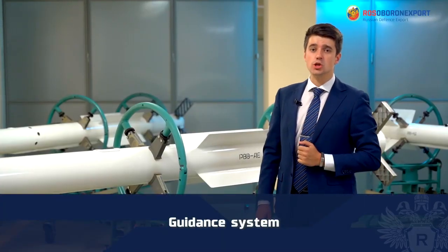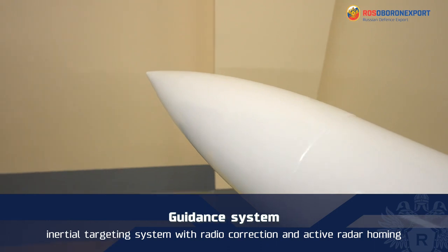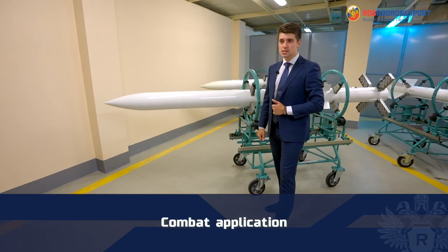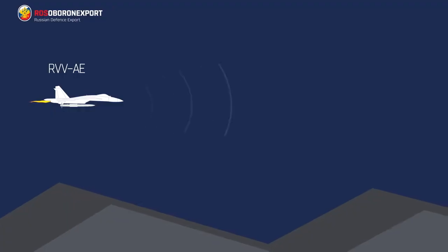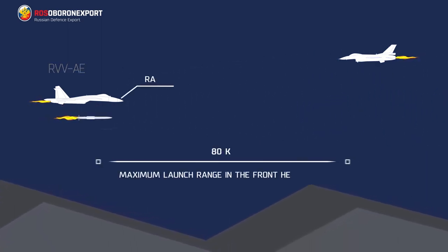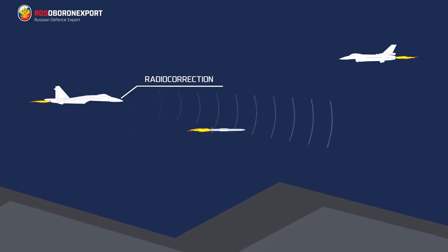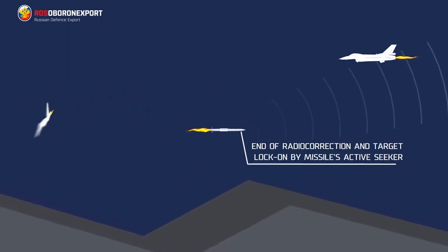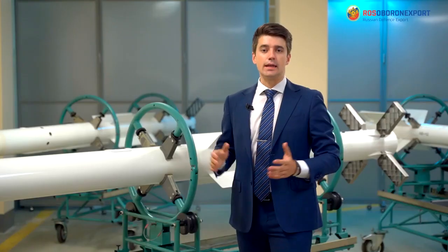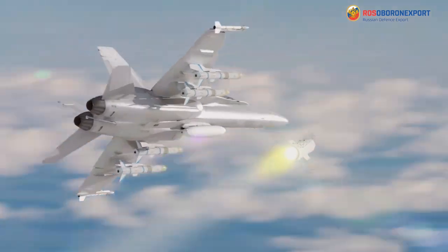The missile has the inertial targeting system with radio correction and active radar homing on the final stage of the trajectory. Combat application of the RVV-AE missile: aiming at the target is based on target data transmitted to the missile from the aircraft carrier by radio line in a unified inertial coordinate system, and after target lock-on follows the active homing. In case of close-range missile firing, command and inertial targeting is not employed; thus, after firing, the active seeker turns immediately on.